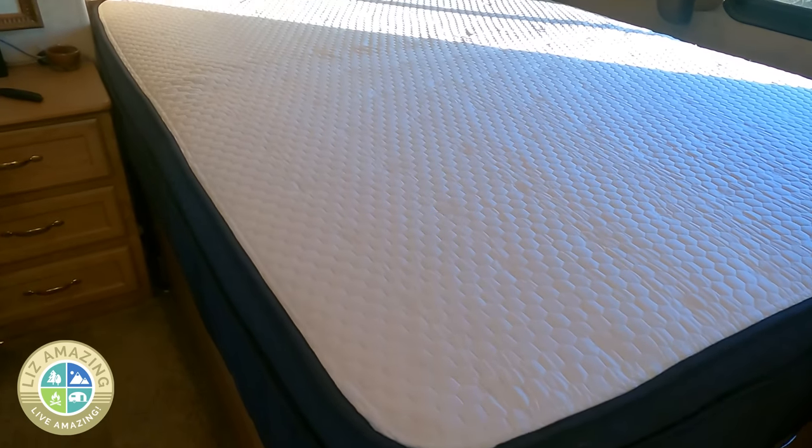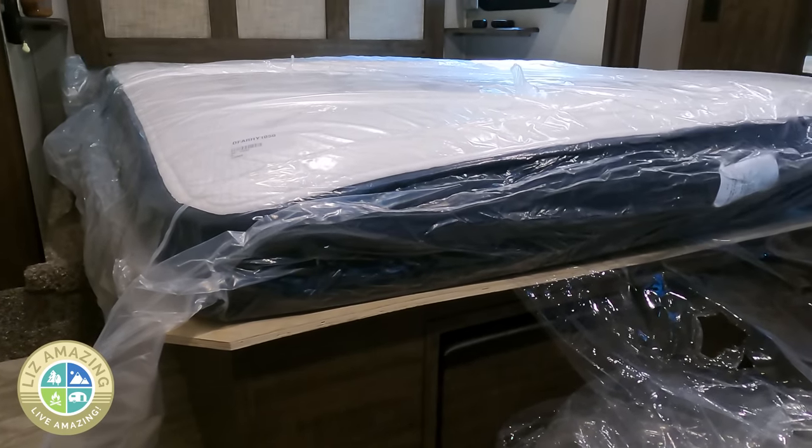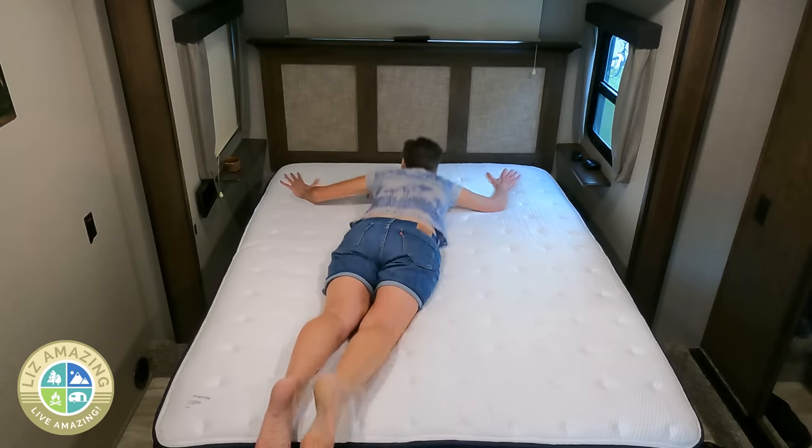Right now I'm in Yuma, close to Los Algodones. I want to thank Brooklyn Bedding for sponsoring this video — last night I did not sleep on my Brooklyn Bedding mattress and I missed it. You may remember when I had my fifth wheel, I had an RV mattress by Brooklyn Bedding, and I left it behind when I got the motorhome.